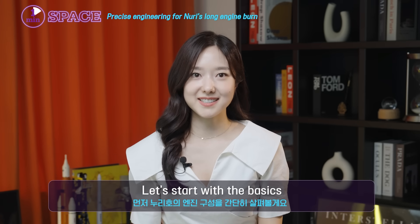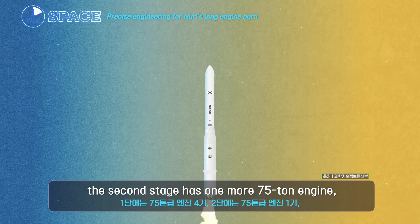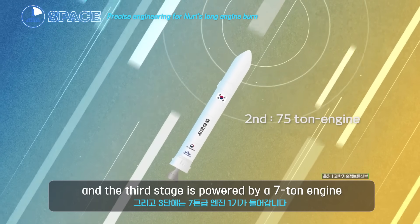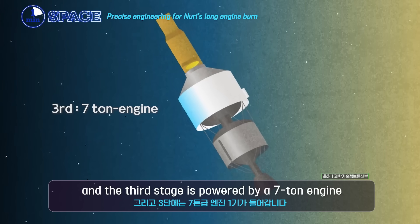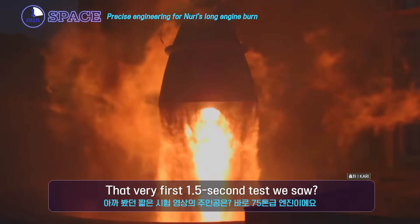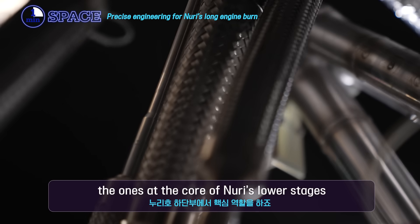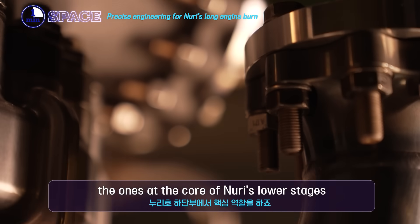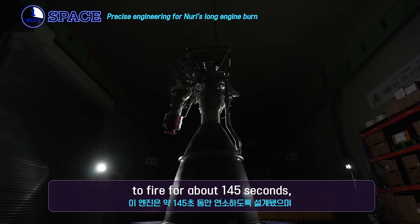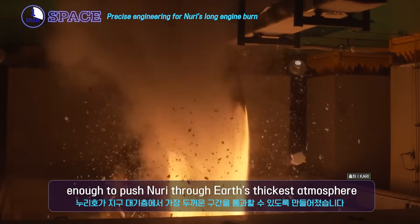Let's start with the basics. Nuri's first stage has four 75-ton engines, the second stage has one more 75-ton engine, and the third stage is powered by a 7-ton engine. That very first 1.5-second test was one of those 75-ton engines — the ones at the core of Nuri's lower stages. These engines were designed to fire for about 145 seconds, enough to push Nuri through Earth's thickest atmosphere.